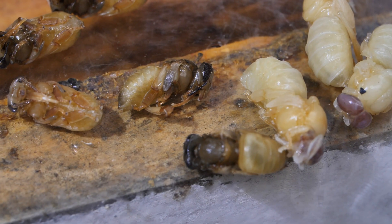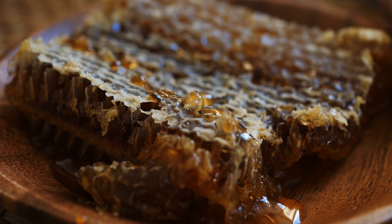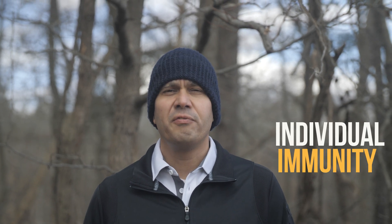Honeybees are constantly under attack by many different pests and pathogens. Inside of a honeybee colony you can find extremely valuable resources for many kinds of living beings. To defend themselves, honeybees rely on a series of physical, chemical and behavioral events that are activated by the presence of an invader or the wounding caused by the invader. These events can be separated in two categories: social immunity and individual immunity.